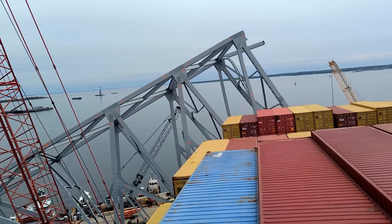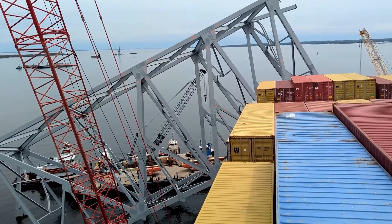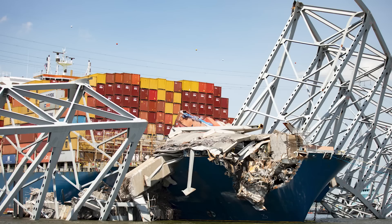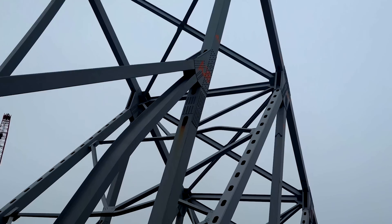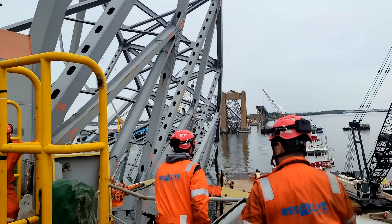The Unified Command gave us a quick update this morning at 9:30, showing us their plans on how they are going to remove the Francis Scott Key Bridge collapsed section — the big bridge truss that's hanging over the bow of the Dali ship. They're going to be using that precision cutting, which is basically controlled demolition, and they gave us some more information on that.